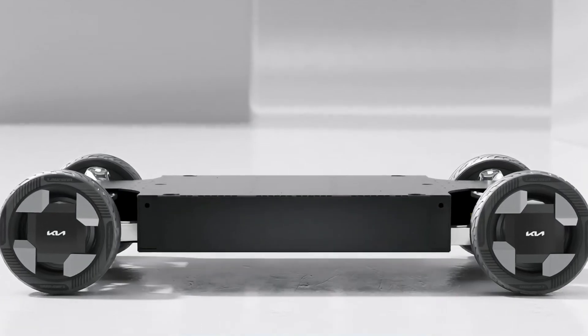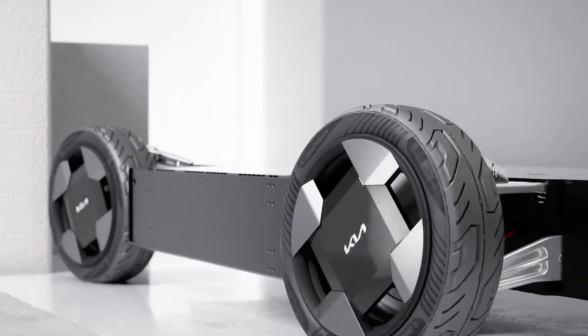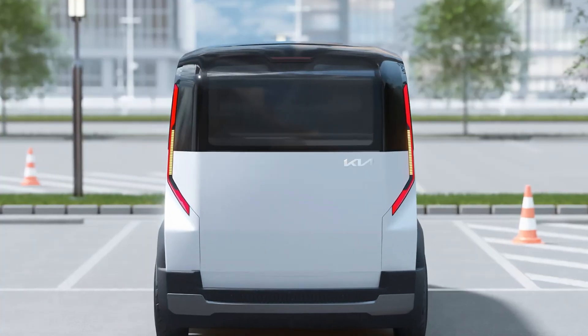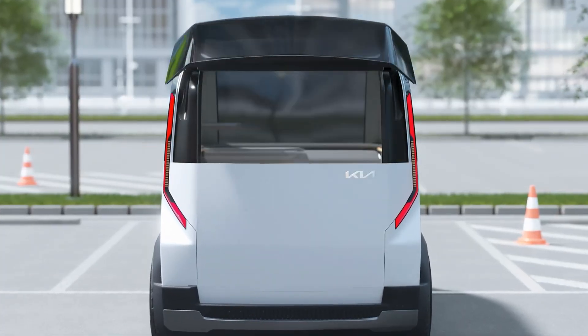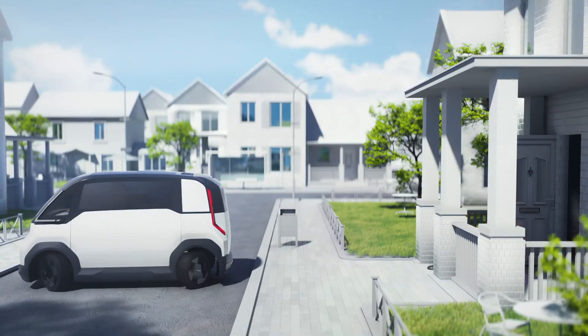Debuted at CES 2024, the PV1 reflects Kia's vision for a flexible future in purpose-built vehicles (PBVs). However, it remains a concept for now, with no confirmed specs, pricing, or production timeline.